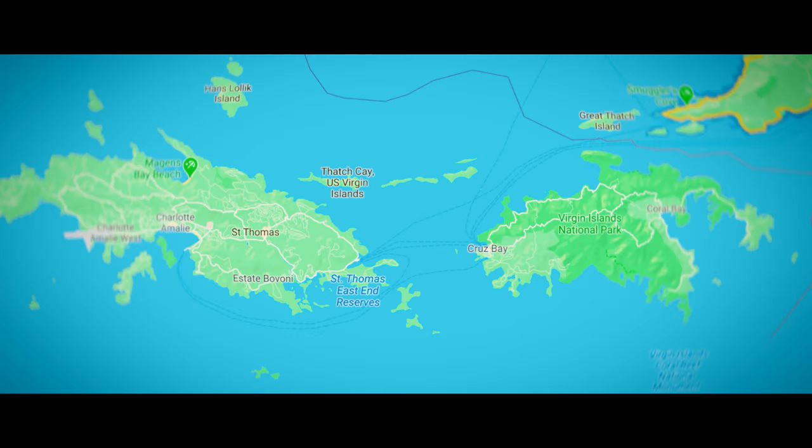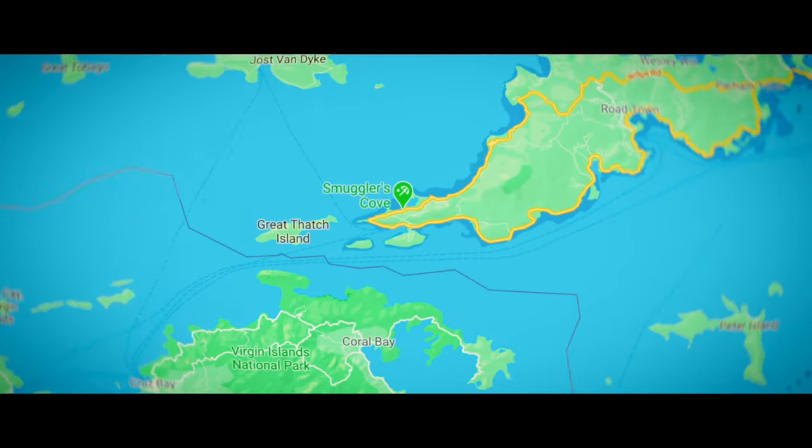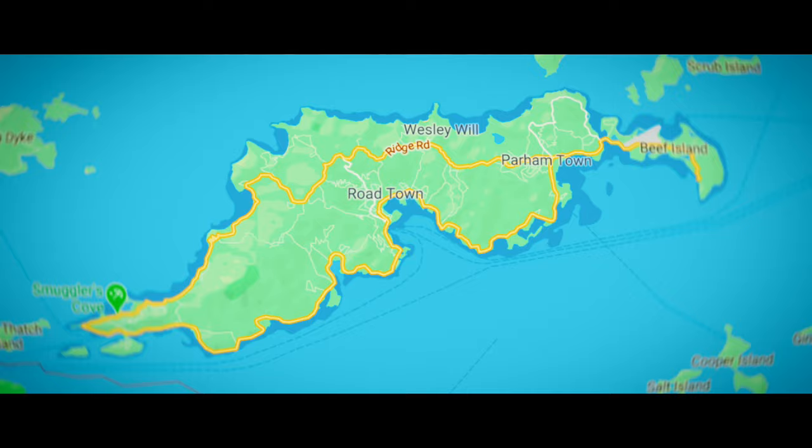You can fly into Beef Island, which is actually connected to Tortola, or you can fly into St. Thomas. If you're coming from the United States, flying into St. Thomas is the way to go — it's the U.S. Virgin Islands, it's great, it's easy. You get on a ferry and go over to the British Virgin Islands. It's about an hour-long ferry ride, very simple. They have cocktails on board. You get to Tortola and that's where you check into the British Virgin Islands with your passport.